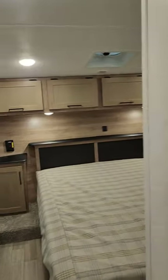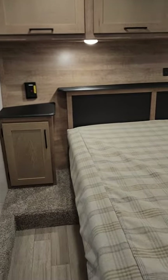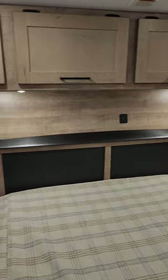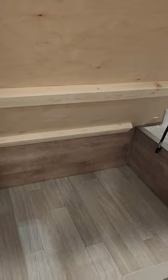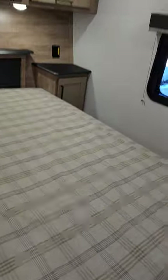Now heading into the master bedroom. You've got night tables on the ends — you could fit a king size bed in here, though it comes with a queen. There are USB ports and plug-ins on both sides. Look at all the storage on top, and more storage underneath the bed as well — tons of storage in this unit.